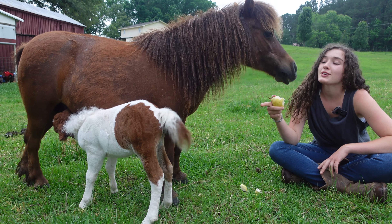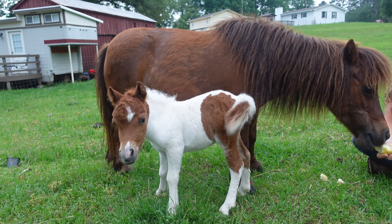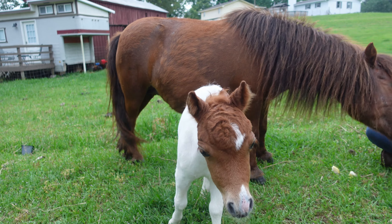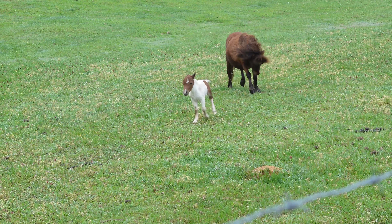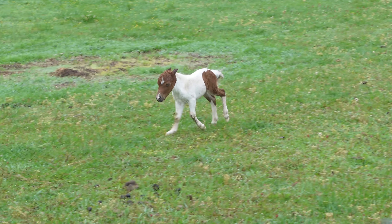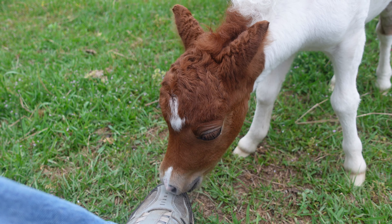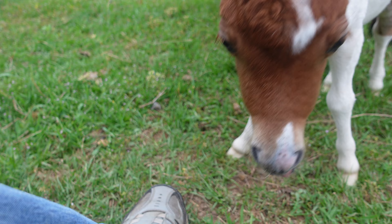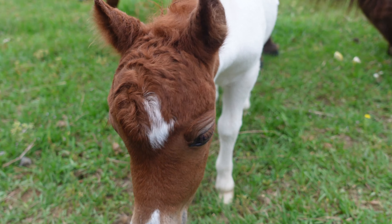Hey everybody, this is Hershey and her new baby Peanut. We bought Hershey about three years ago and when we got her I used her for riding lessons and pony rides. Taught her some tricks and things like that, and I always liked the idea of breeding her, but we never actually officially decided on it until about a year ago.